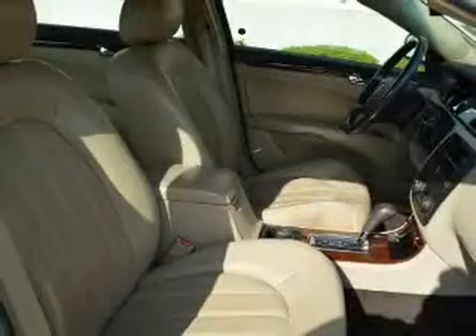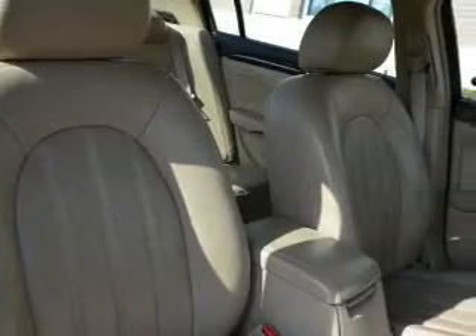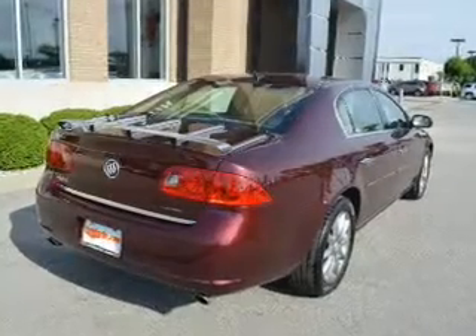Navigation is included to help you get to your destination with ease. Stand out from the crowd with premium wheels. Treat yourself to the splendor of a premium sound system, and you will appreciate the safety feature of anti-lock brakes.